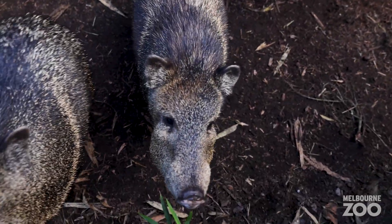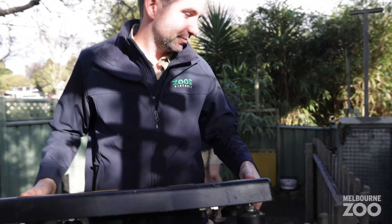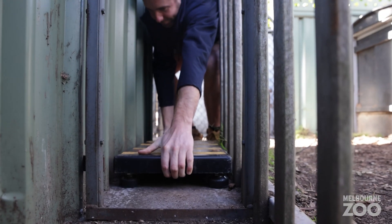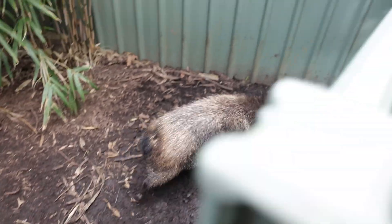Our smallest ungulates, the collared peccaries, are taking part in their monthly weighing. To weigh the peccaries at Melbourne Zoo we encourage them to come into their training chute, where we give them some peanuts to encourage them to stand on the scale and remain there for a moment so we can get a still weight. We also touch around their hips so we can feel their condition against their hip bones to get a good idea of their condition under all of that hair, making sure they're sitting around 24 to 26 kilos for these three.